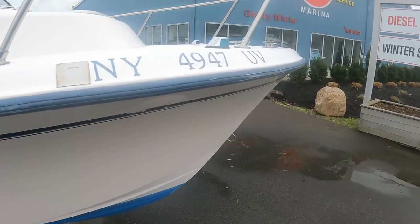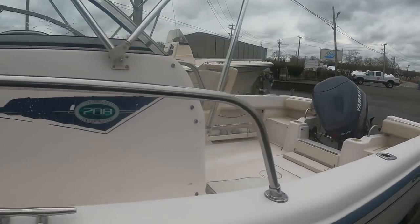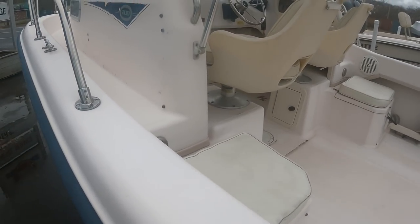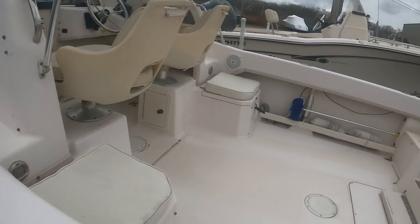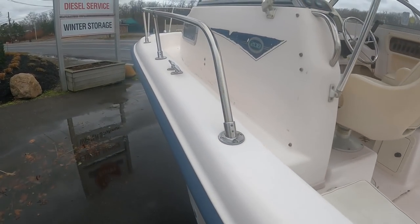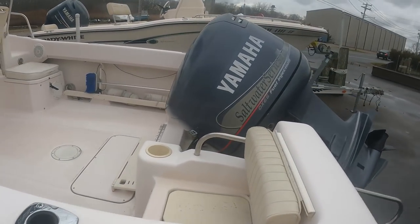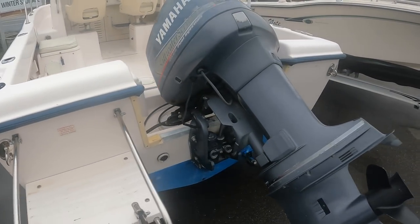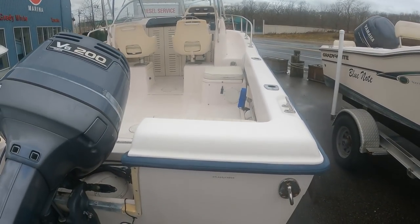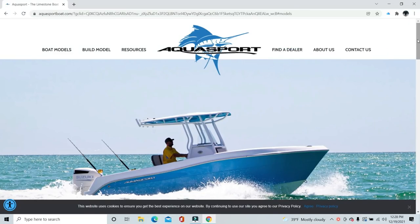We also looked at this Grady-White 208 on the last video — the old Overnighter, now called Adventure. No for-sale sign on it; I'll check the website. A friend had the 204 Overnighter — same model, different name — a very capable small boat with a little cutty cabin, true walk-around with plenty of space to get to the front. We'll see if it's for sale.